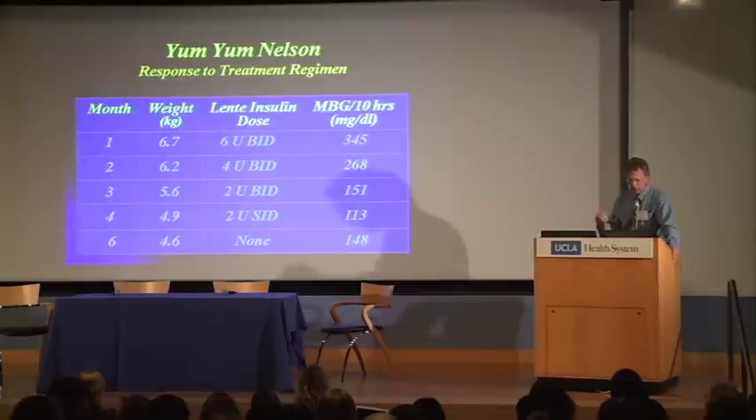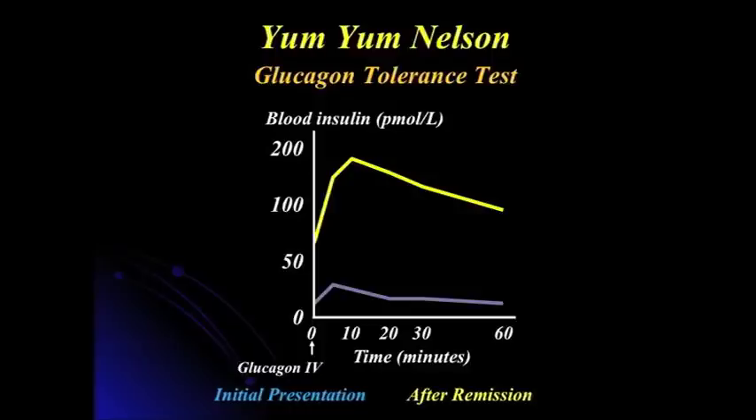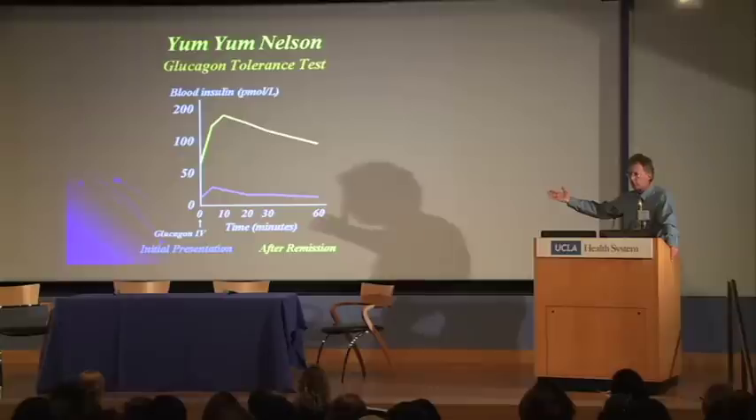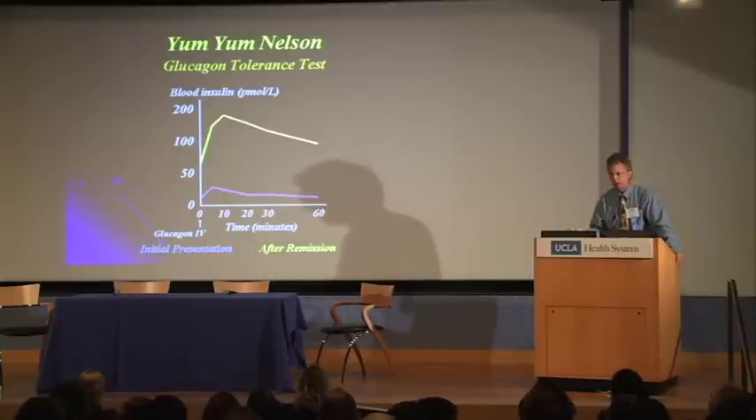The question then was: how is this possible, since the cat didn't have any insulin based on our blood test done six months earlier? When he reverted, I went back and repeated the IV glucose tolerance test. This time, six months later, all of a sudden we had insulin secretory capabilities. The blue line shows the time of diagnosis; the yellow line shows the time of diabetic remission. All of a sudden we had functional beta cells that could respond to glucagon and secrete insulin. That shouldn't happen in an insulin-dependent situation — beta cells just don't undergo hyperplasia and regrow.